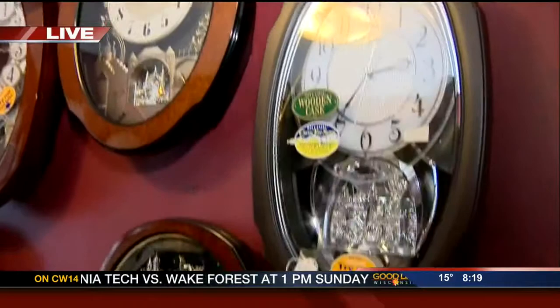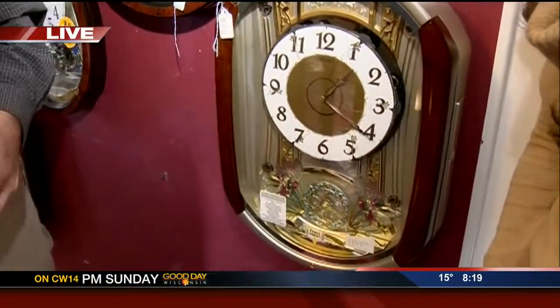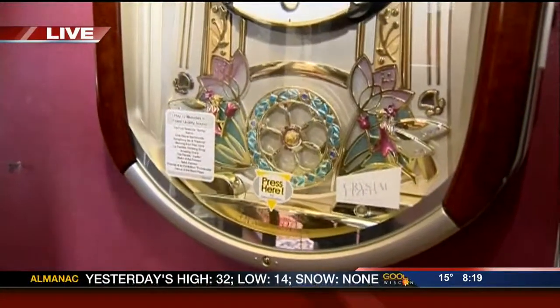Dave Birchbach is here with me and we're in their battery operated room for their clocks. Clocks have changed over the years — from grandfather clocks to different wall clocks. These are very popular clocks. They're made by Seiko and Rhythm, two different companies, and they do a musical selection on the hour and you can test button it.